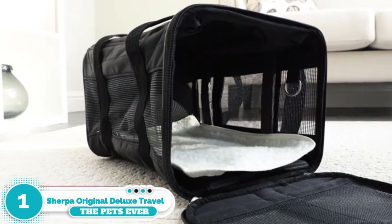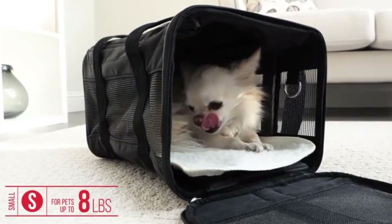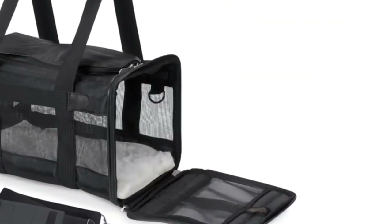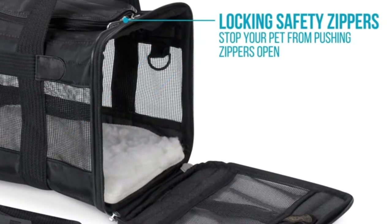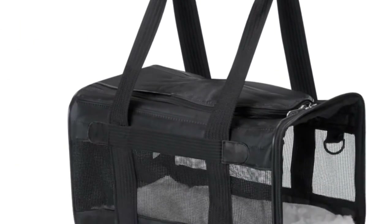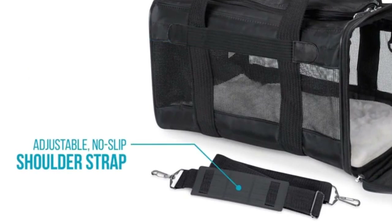Number one: the Sherpa Original Deluxe Travel Bag. The Sherpa Travel Original Deluxe airline-approved pet carrier is our best overall cat carrier for large felines. It is airline compliant and provides plenty of space for your big cat to travel in comfort. The zippers lock for your peace of mind and your cat's safety, and the bag has an adjustable strap and mesh panels for ventilation.